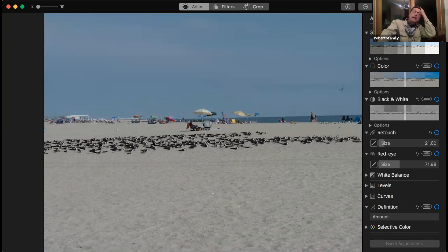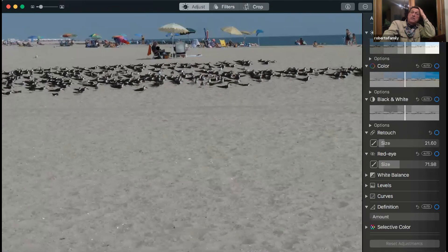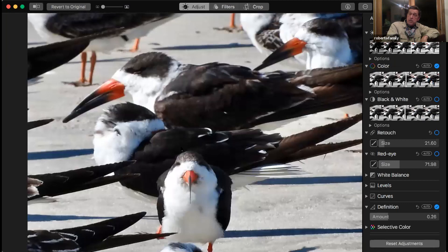You can see how close they are to this sunbather — they could care less about the people there as long as the kids don't run through them. You'll see them here with Forster's Terns in winter plumage. Until I had this photo, I never realized how thin a black skimmer's bill is — they'll drag that lower bill in the water and snap it closed. You can see it's like a knife cutting down on the fish.